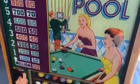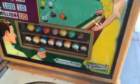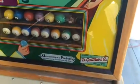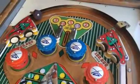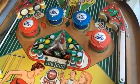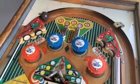This has a reproduction back glass — it's flawless. All the pool balls are nice, everything lights up. This game has been shopped out: all new rubbers, everything clean, new power cord. It's absolutely beautiful.